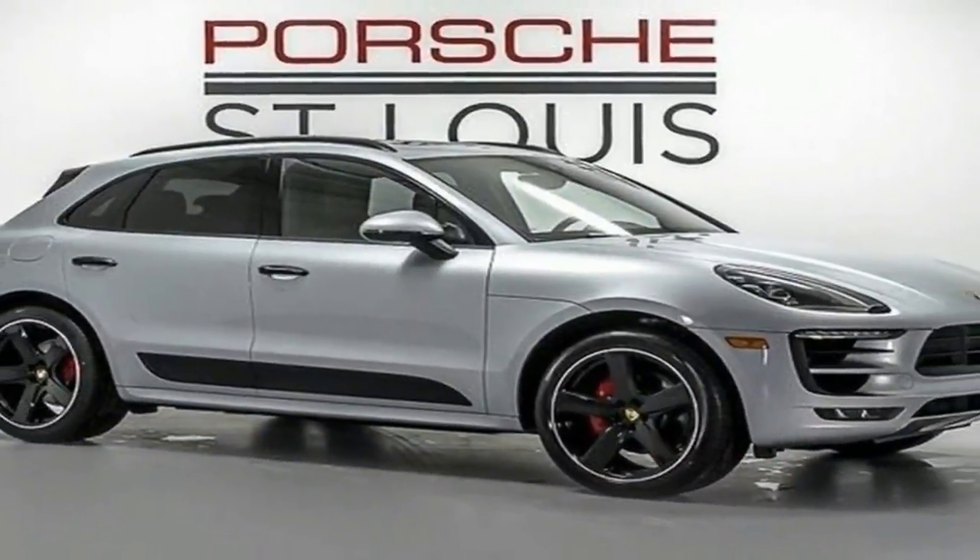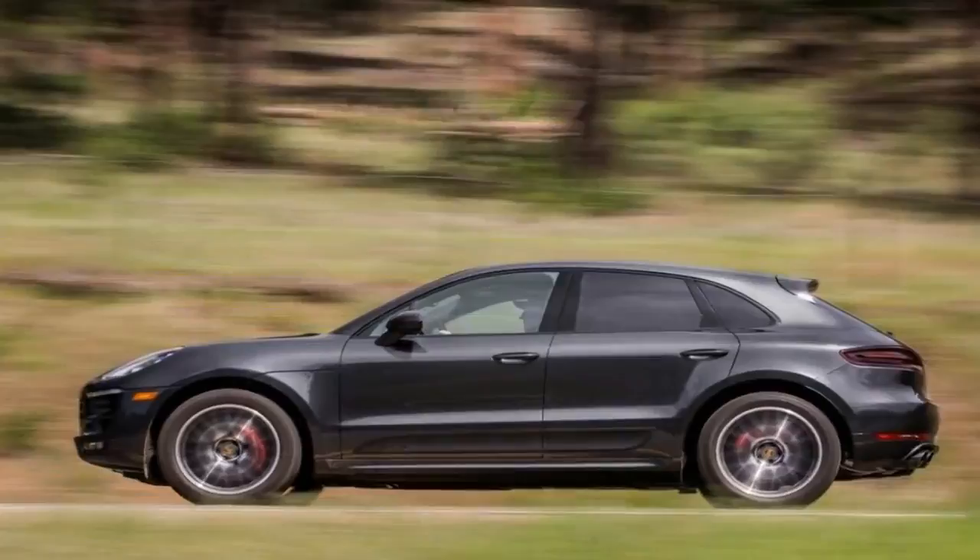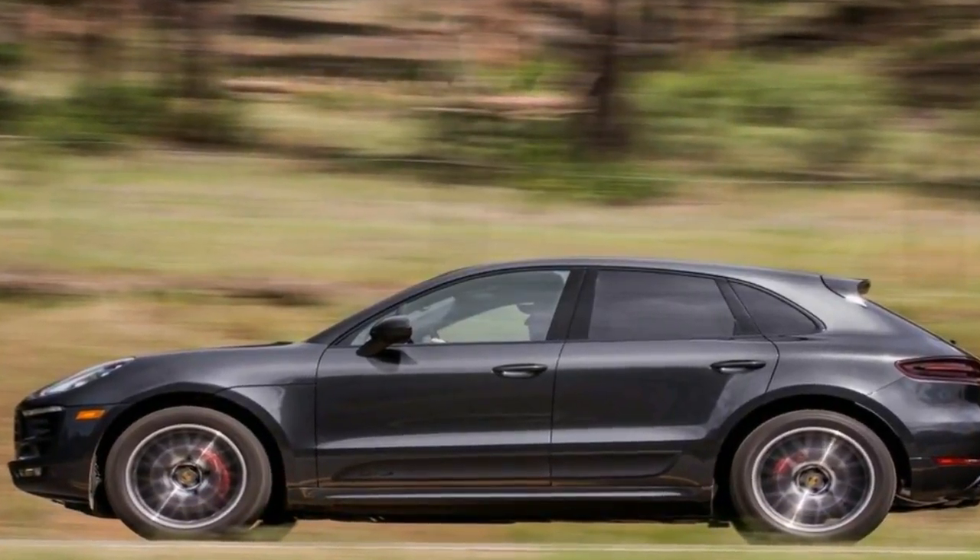The 3-row SUV earns a 5.0 on our overall scale, which reflects its impressive carrying capacity, but also its inefficient V8 and outdated interior.